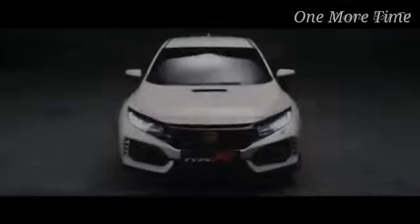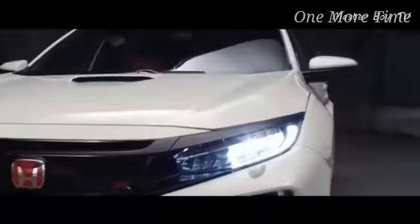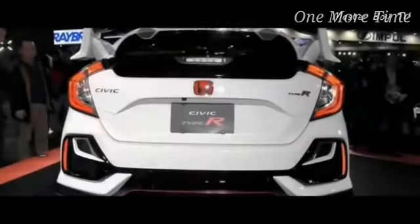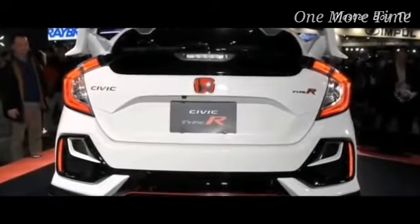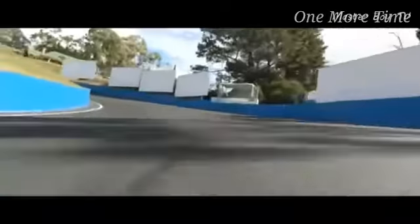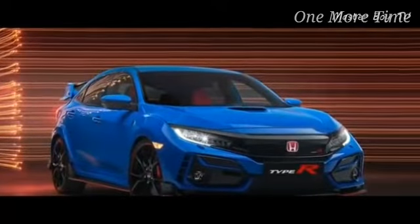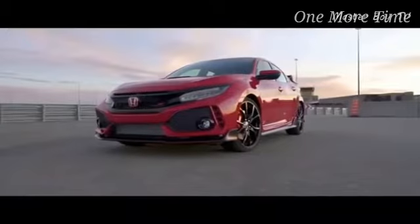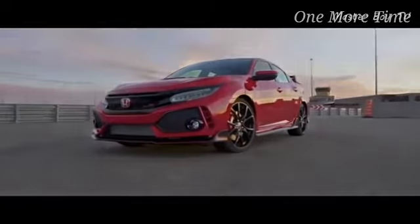Number 5: Honda Civic Type R. The Type R is the sportiest version of the Honda Civic — it screams hot hatch from its front splitter to rear diffuser. It has managed to achieve the feat of being the fastest front-wheel drive car around the Nürburgring circuit at 7 minutes 43.8 seconds. It has a 2.0-liter VTEC turbo engine that makes 306 horsepower and 400 Nm of torque.